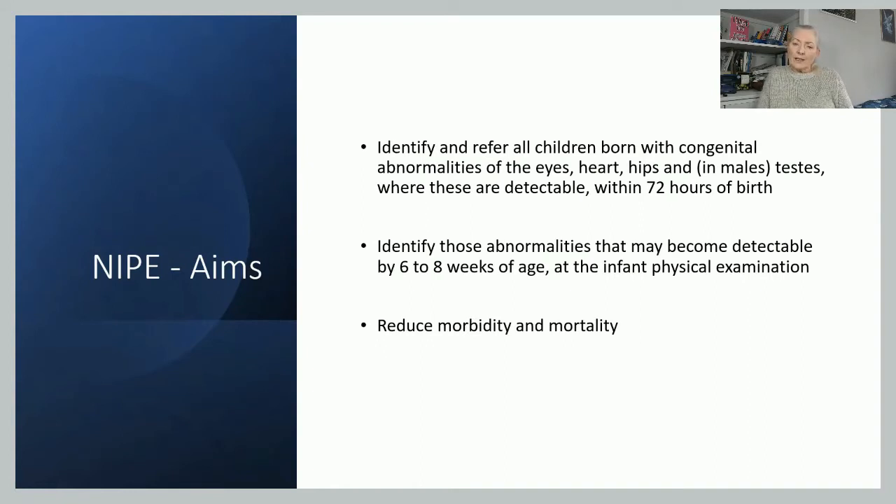The aims of the NYPE examination are to identify children that have some sort of congenital abnormality in four key areas: eyes, hips, heart, and if it's a little boy, testes. We're aiming to do that within 72 hours of birth.